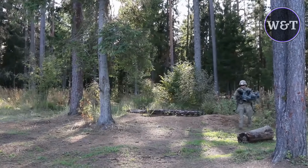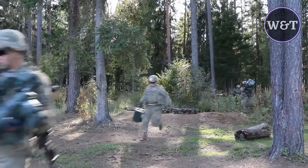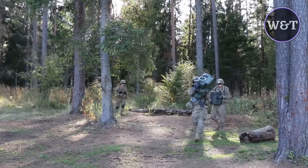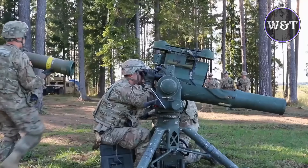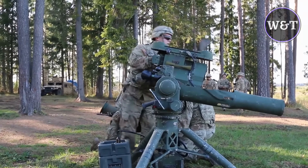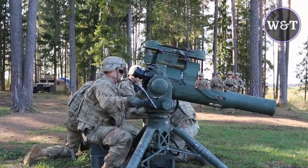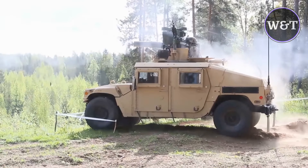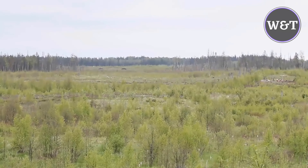The BGM-71 TOW — tube-launched, optically tracked, wire-guided — is an American anti-tank missile. TOW replaced much smaller missiles like the SS.10 and NTAC, offering roughly twice the effective range, a more powerful warhead, and a greatly improved semi-automatic guidance system that could also be equipped with infrared cameras for nighttime use. First produced in 1970, TOW is one of the most widely used anti-tank guided missiles. Originally designed by Hughes Aircraft in the 1960s, the weapon is currently produced by Raytheon.